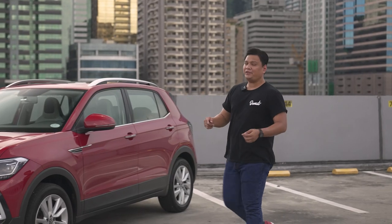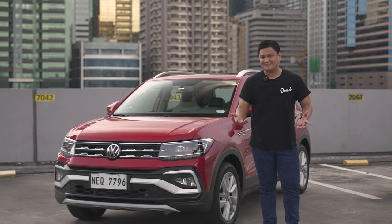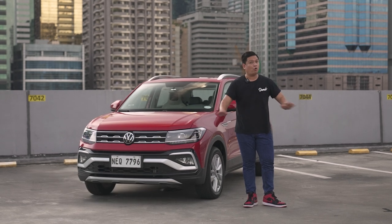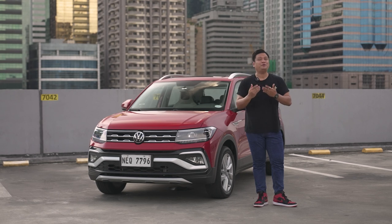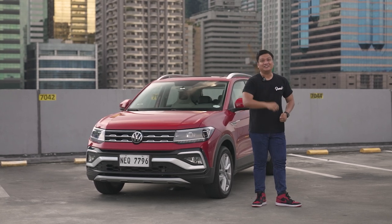So what do you think of the Volkswagen T-Cross SE? Drop a comment in the comment section below, give this video a like, and subscribe to our channel and hit the notification icon so you won't miss any of our videos. We've got a lot of videos coming up. This is Roy Robles from zigwheels.ph — I'll see you guys next time.